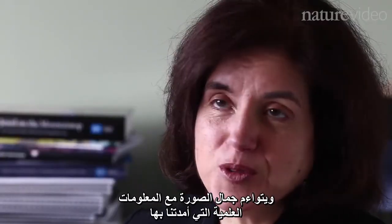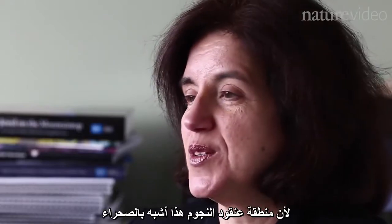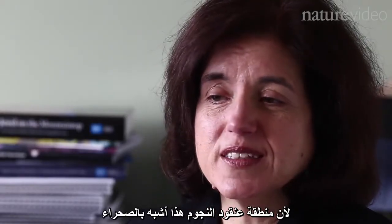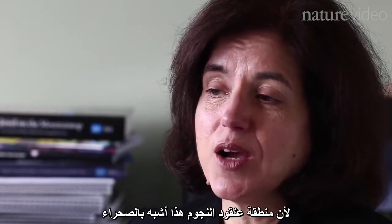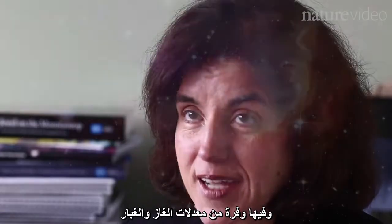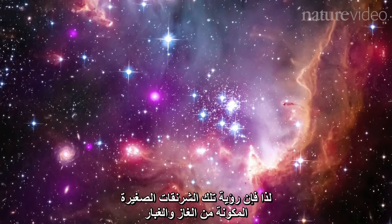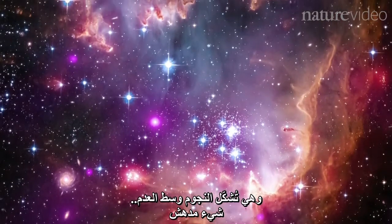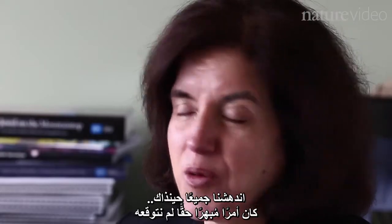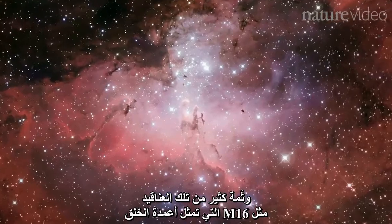The beauty goes with the scientific information that image has given us, because the area where NGC 602 is located is kind of a desert — there isn't much in terms of gas and dust. So in the middle of nowhere, seeing this little cocoon of gas and dust forming stars, we all went 'wow, this is phenomenal.' We were not expecting this.